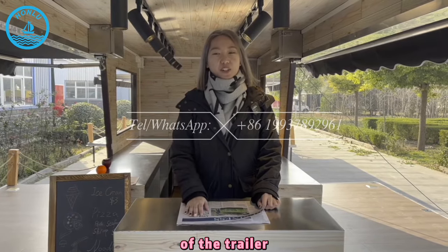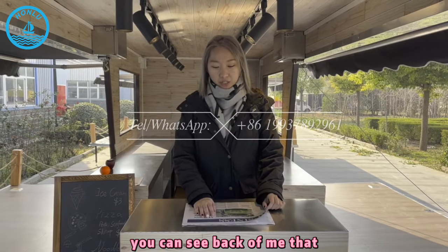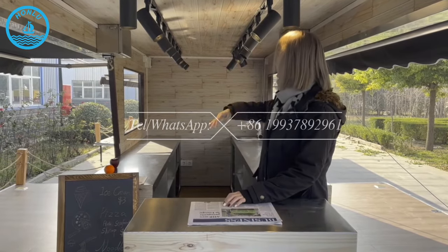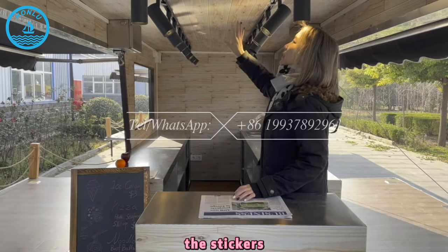Welcome to the inside of the trailer. You can see this is the inside of the double-decker trailer. You can see behind me that all the wall and the roof are full of the wooden decoration — the stickers.